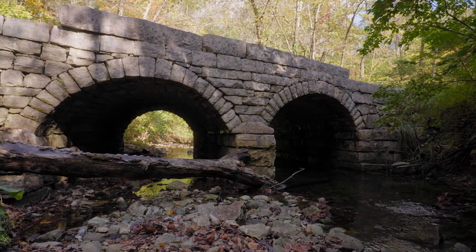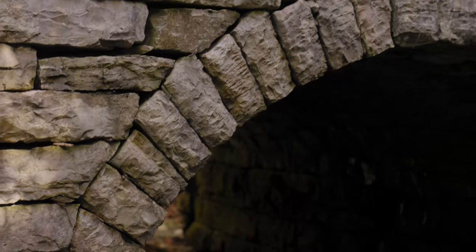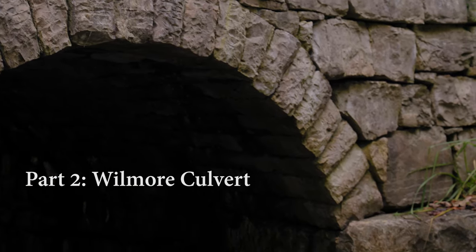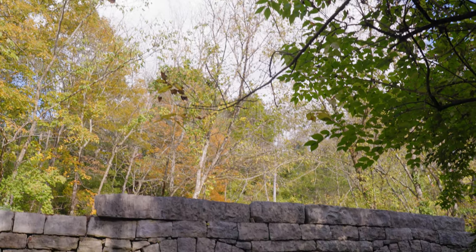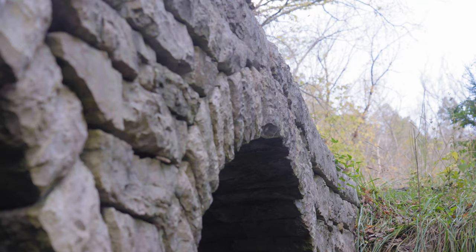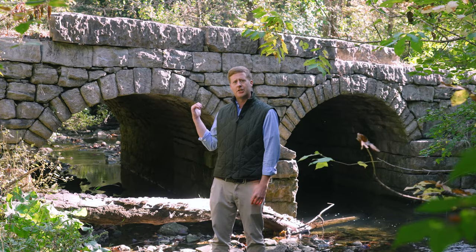Now we'll go to Wilmore off Glass Mill Road to see a double barrel dry stone culvert that the Drystone Conservancy did back in 2007. Now we're here at the Wilmore Culvert off Glass Mill Road. What you see behind me is a double barrel dry stone culvert, constructed in 2007 by the Drystone Conservancy.